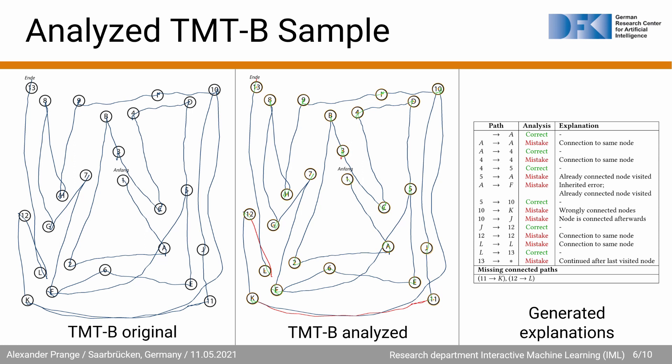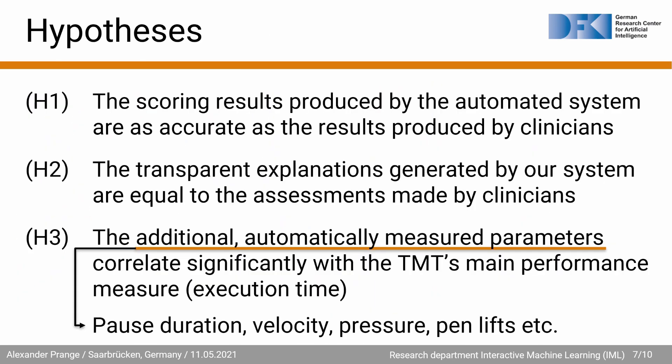We also provide an unaltered real-time playback of the input. Our evaluation is focused on showing that the automated scoring system performs at least as well as human raters. The digital pen also allows us to analyze additional parameters which could not be considered otherwise. Our hypotheses are as follows: H1 — the scoring results produced by the automated system are as accurate as the results produced by clinicians; H2 — the transparent explanations generated by our system are equal to the assessments made by clinicians; H3 — the additional automatically measured parameters correlate significantly with the TMT's main performance measure, which is execution time. The additional parameters include pause duration, velocity, pressure, pen lifts, and others.